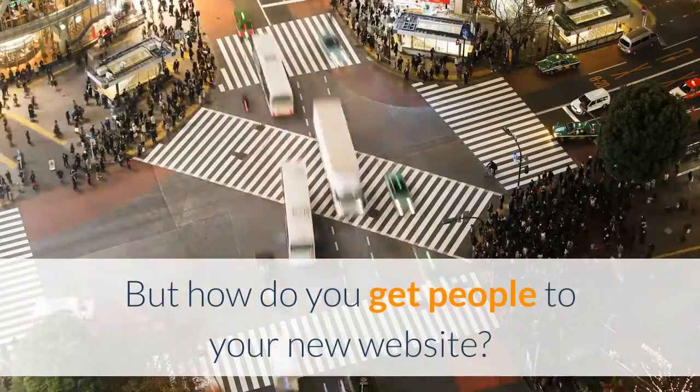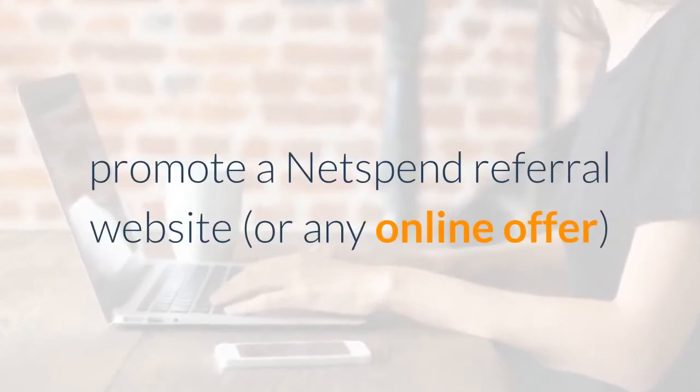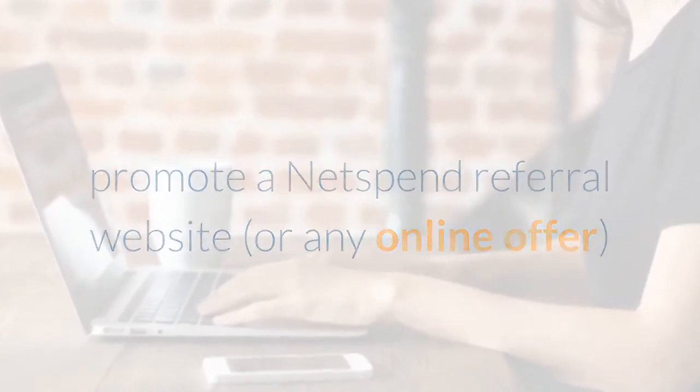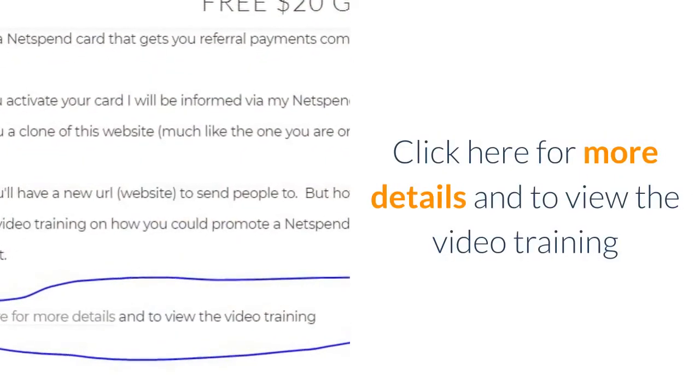Below is a 21-minute video training on how you could promote a Netspend referral website — or any online offer — and scale it as big as you want. Click here for more details and to view the video training.